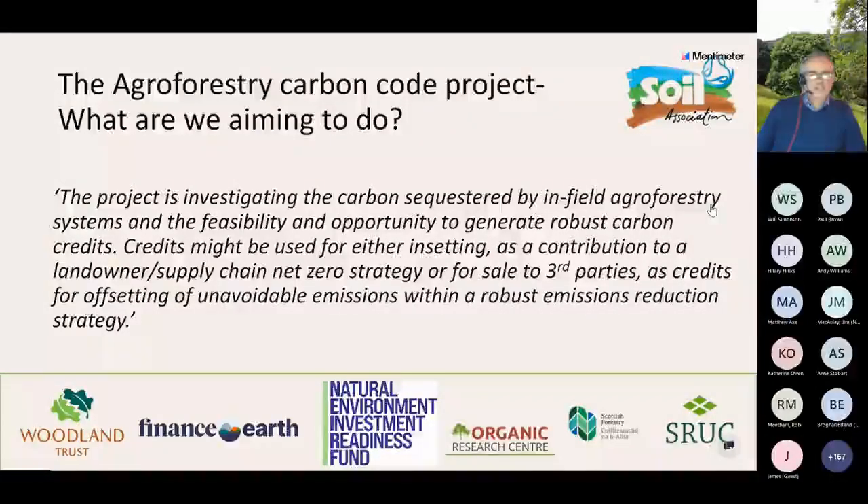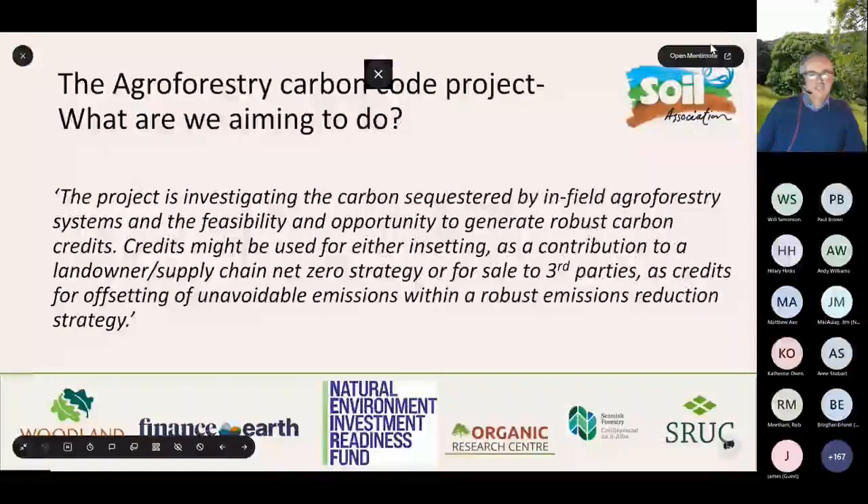Instead, we're aiming to investigate the feasibility and provide a clear route ahead. There's a whole range of possible outcomes from this first 12 months: potentially ranging from 'no go' - we've investigated and there isn't an opportunity - all the way through to a standalone code, and every shade of hybrid in between. Making that judgment and outlining the next steps is really the essence of the key outcome from this project.